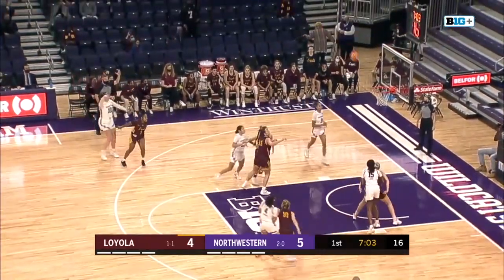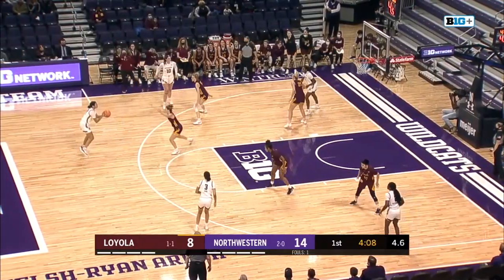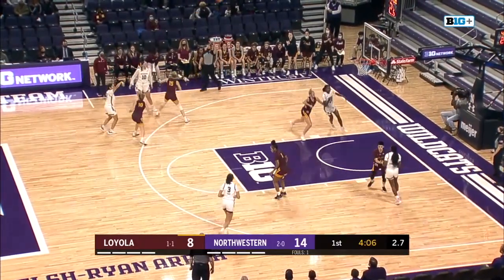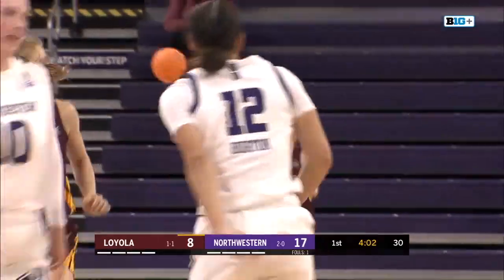Behind the back dribble, kick to Walsh for another three — hits it again. And now with five on the shot clock, Burton's got to create. Step back deep — three is good. Massive shot from Veronica Burton.